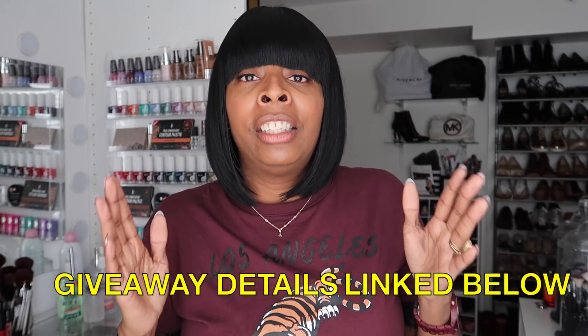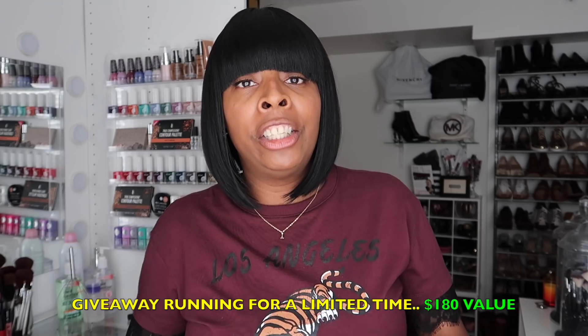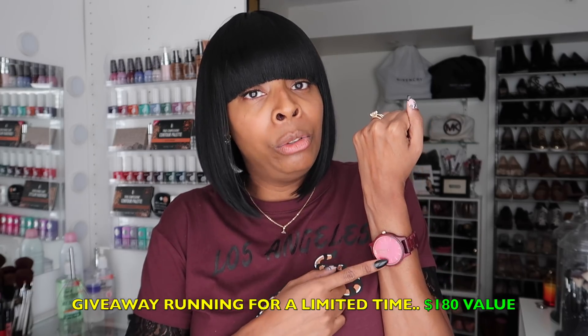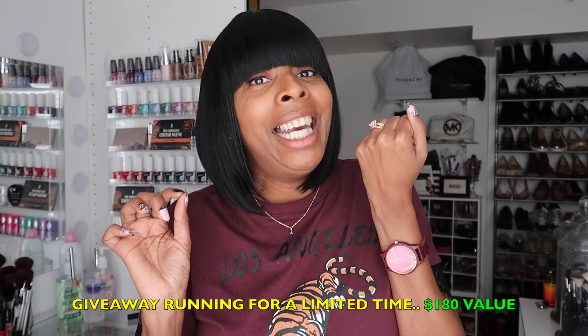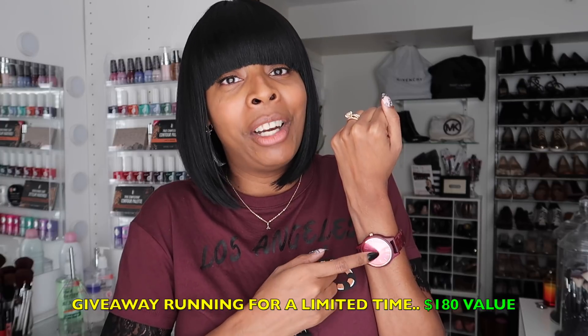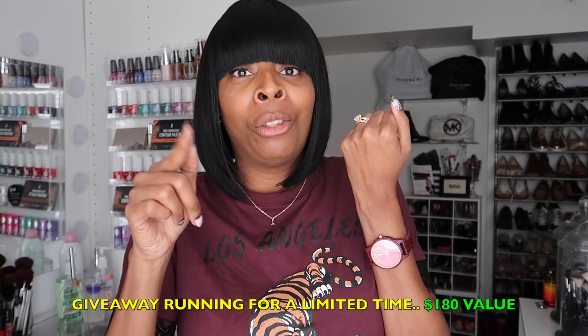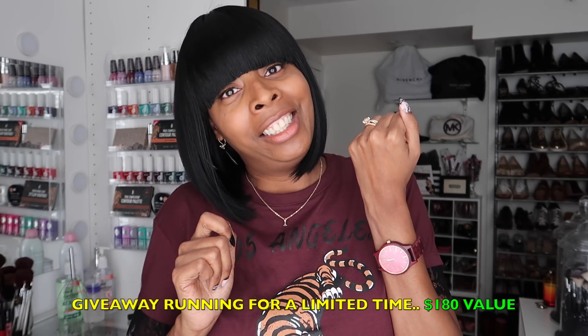That concludes the video. Please make sure you check down in that description box below to enter the giveaway valued at $180 with JORD Watches, so you'll get a chance to win your own handcrafted wooden timepiece — because your moments can become bigger than time and your watch can tell you more than just time.